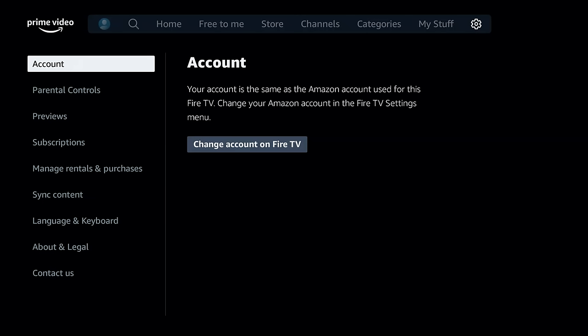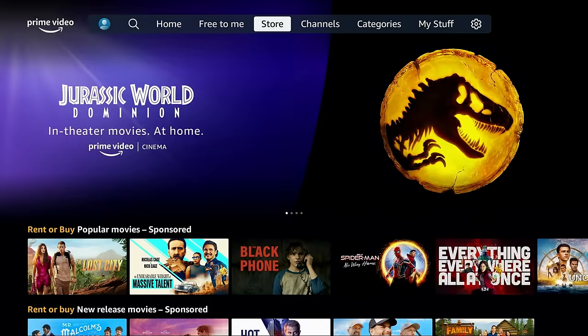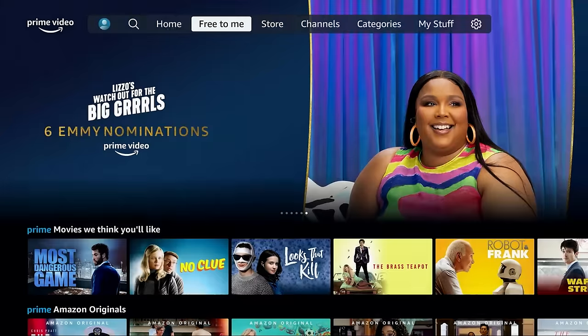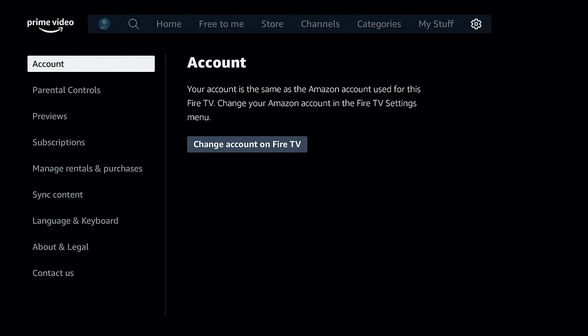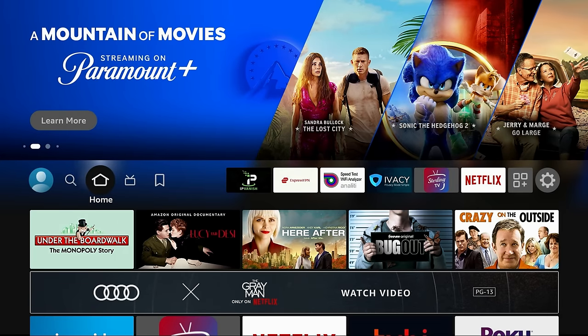You can also go to your account and change your account on your Fire TV. This is useful if multiple people are using the device and you don't want them to access or purchase content, or maybe you're selling your Fire Stick — that's how you deactivate it. At the top you've got your traditional stuff: categories, channels, store, free to me, and home — which is what you normally see when you open Prime Video. This secret menu is something they added in the latest update.